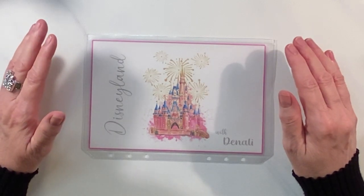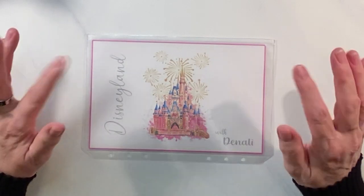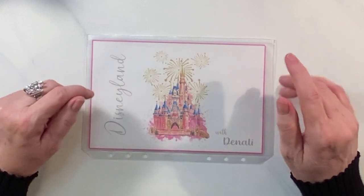All right, in today's video I am going to cash-stuff my five, ten, and twenty dollar binders, so let's go ahead and get started.